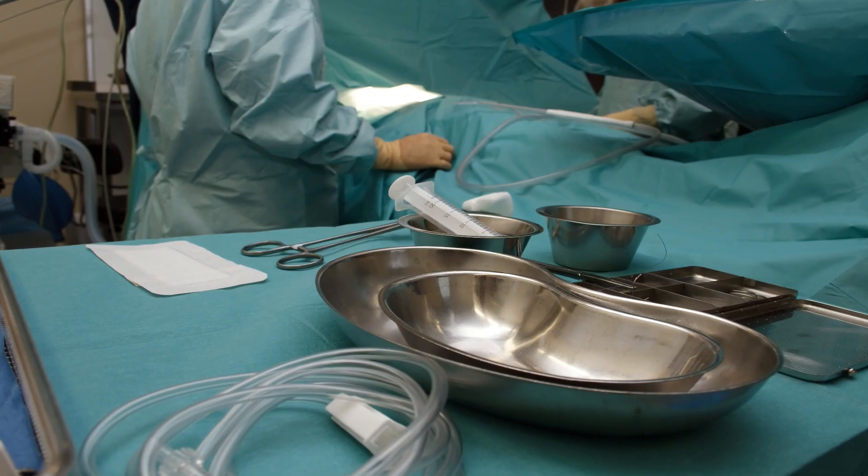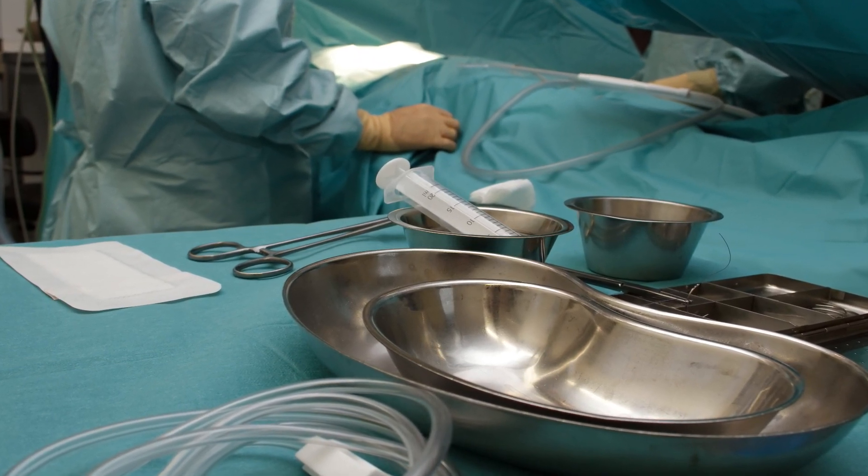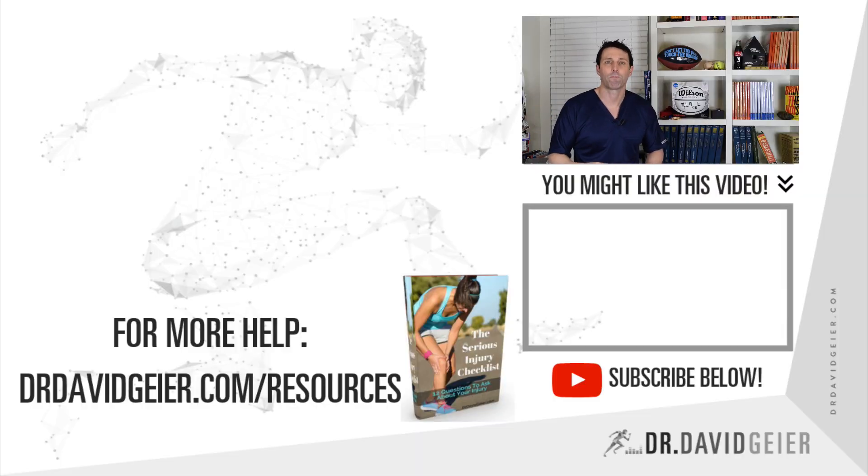Not everybody needs surgery, and sometimes you can get back to even high-level sports without surgery. But if the symptoms just aren't getting better or they're getting worse — especially neurologic symptoms like weakness — seeing a spine surgeon fairly quickly can be really important. Sometimes a surgery where the spine surgeon goes in and takes out the extruded part of the disc, relieving pressure on that nerve root, can be very, very helpful.